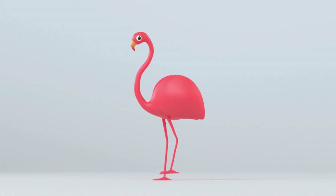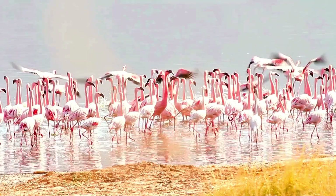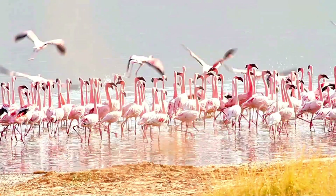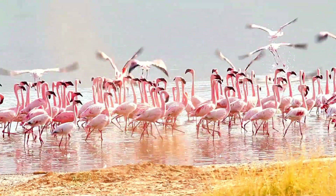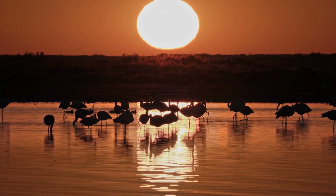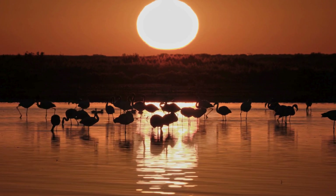Flamingos are truly one of nature's most beautiful creations. They're graceful, colorful, and full of personality. Whether they're flying through the sky, wading through the water, or showing off their dance moves, flamingos never fail to impress. So the next time you see a flamingo, remember all the amazing things that make them so special!